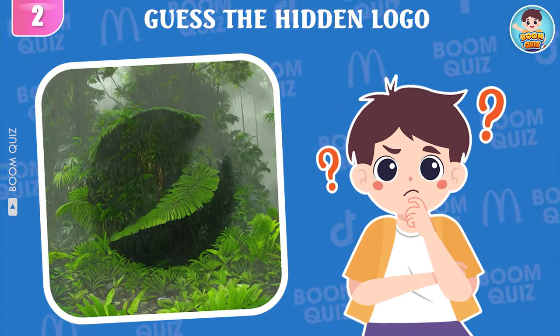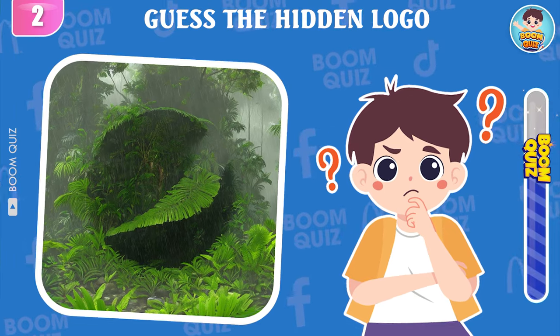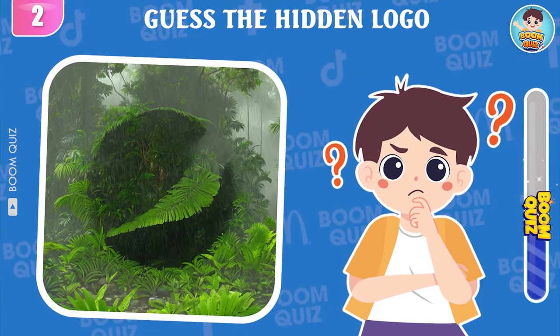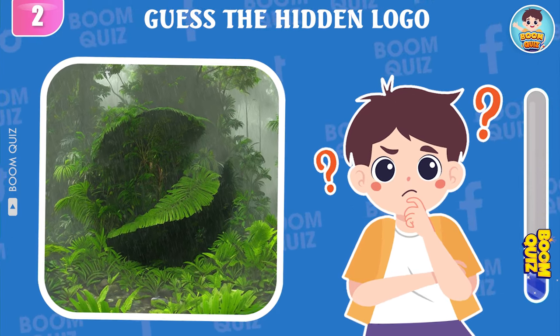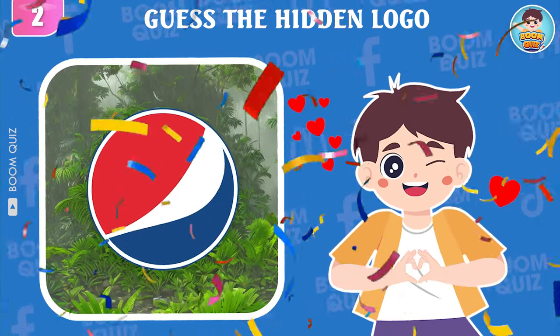Round 2 — look closely and guess which logo this is? Pepsi is the correct answer.